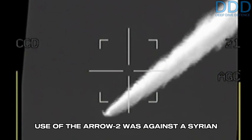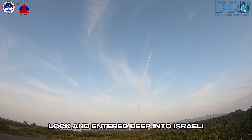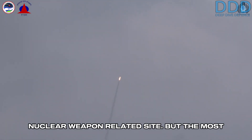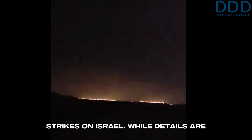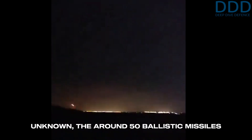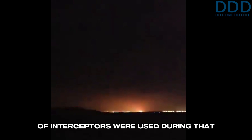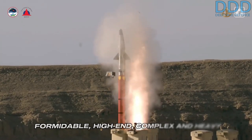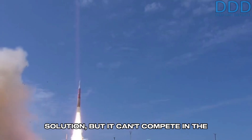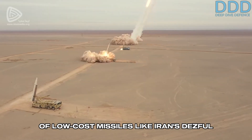The first successful combat use of the Arrow-2 was against a Syrian S-200 surface-to-air missile that lost lock and entered deep into Israeli airspace towards its sensitive Dimona nuclear weapon-related site. The most significant use under real combat conditions was during Iran's April 2024 strikes on Israel. While details are unknown, the approximately 50 ballistic missiles interceptable by the Arrow-2 certainly meant that a notable amount of interceptors were used during that night. The high cost of the Arrow-2 missile has led to the development of the Arrow-3 and David's Sling missile defense systems, as it can no longer compete economically due to the advent of low-cost missiles like Iran's Dezfil and Rezvan.